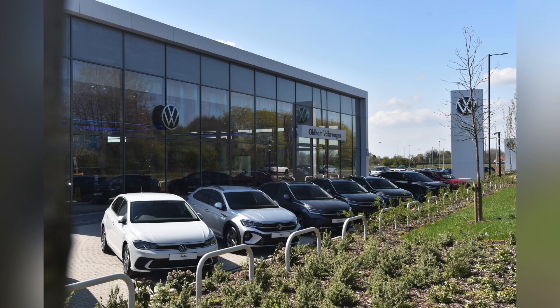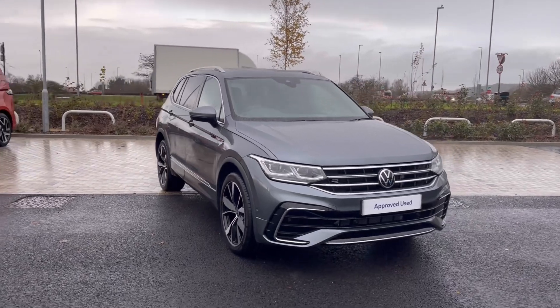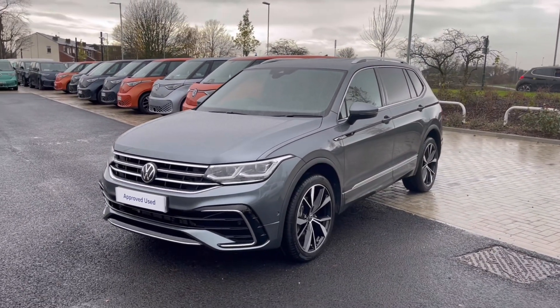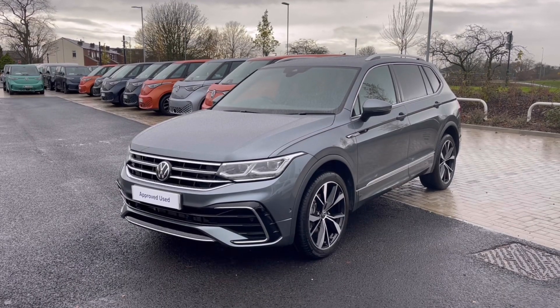Hello, my name is Sabia and today I'll be walking you through this approved used vehicle. This is the Volkswagen Tiguan Allspace R-Line 2.0 TDI 150 PS. It was last serviced on the 15th of December 2023 and it currently has around 3,573 miles on the clock with two previous owners.